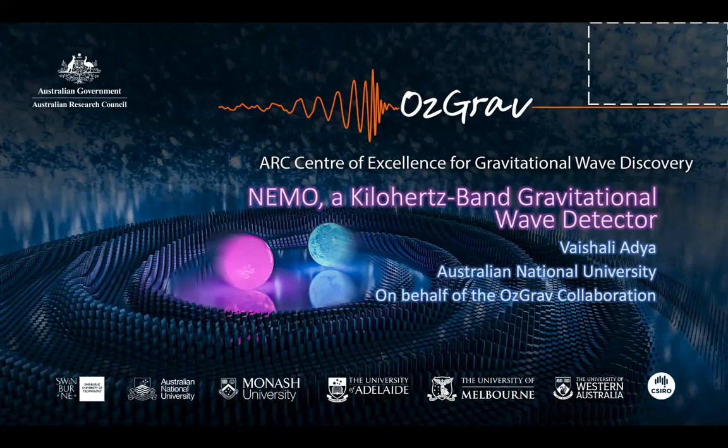I'm Bashali Adia, a postdoc at the Australian National University in Canberra. It's an absolute pleasure to present some of the OzGrav progress and achievements with regards to Nemo. OzGrav is an Australian Research Council Centre of Excellence for Gravitational Wave Discovery and is a collaboration between various Australian universities.